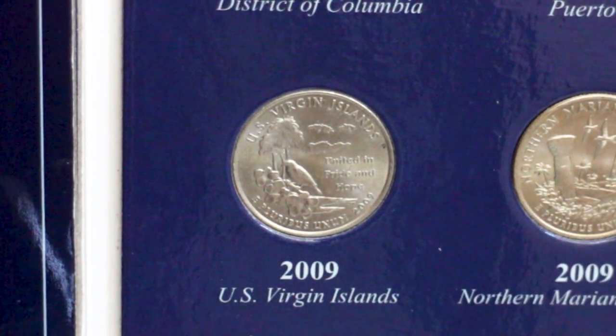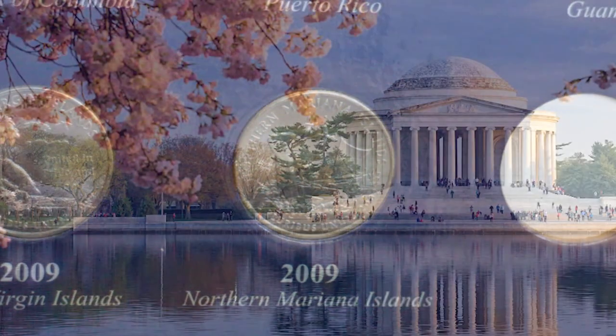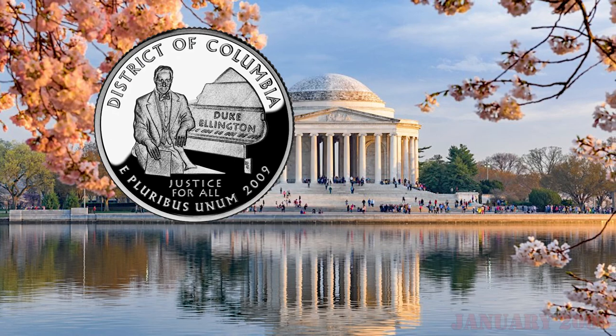The territories include Puerto Rico, Guam, the United States Virgin Islands, American Samoa, and the Northern Mariana Islands. Released in January 2009, the District of Columbia quarter was the first coin of this new program.